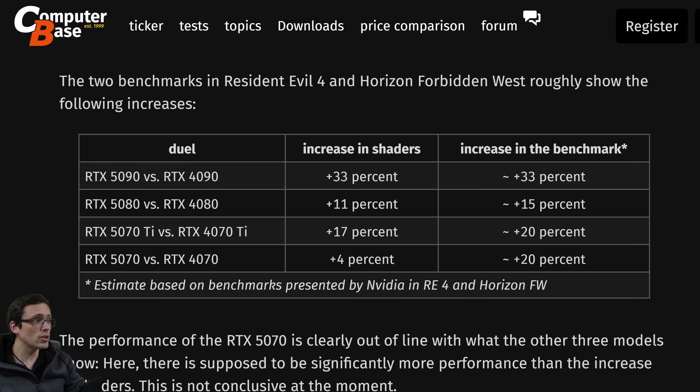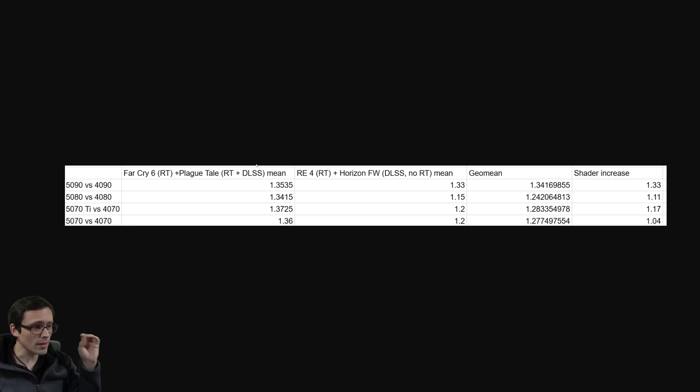I've done a bit of analysis myself to put all of this together. Taking the previous results of Far Cry 6 with ray tracing and A Plague Tale Requiem with ray tracing and DLSS, the mean of those results was showing around a 35% generational performance gain. These new results with Resident Evil 4 and Horizon Forbidden West still show about 33% for the 5090 versus 4090, staying fairly consistent. But the 5080 versus 4080 in the new results shows only 15%, whereas we saw almost 34% in the earlier results. If you take the geo mean of all four results, it comes out to about a 24% generational uplift — noticeably less than what we were seeing from just the initial two results.